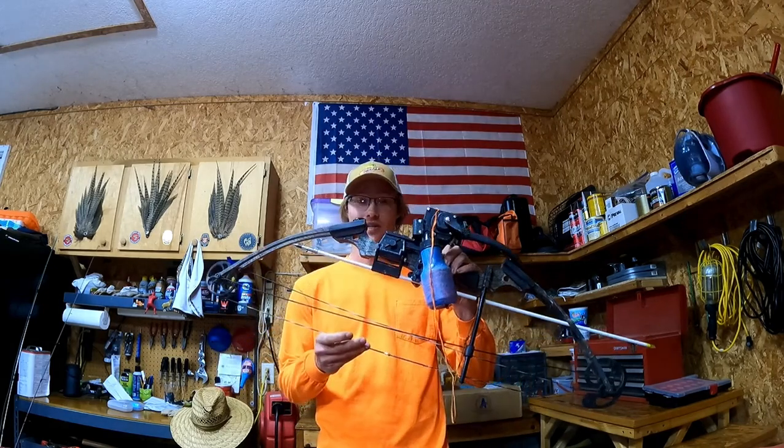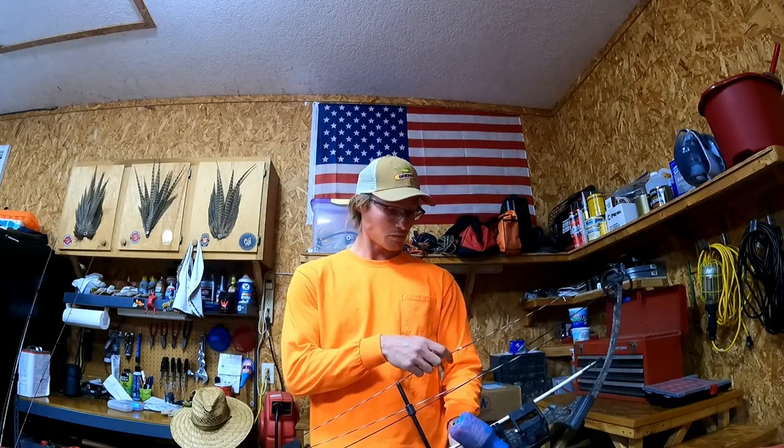There were still some fish up shallow, but they were not as active as they had been the week prior. I was still able to shoot some pretty good fish with my Genesis — got a couple of big ones. Still some good action, so I hope you all enjoy.